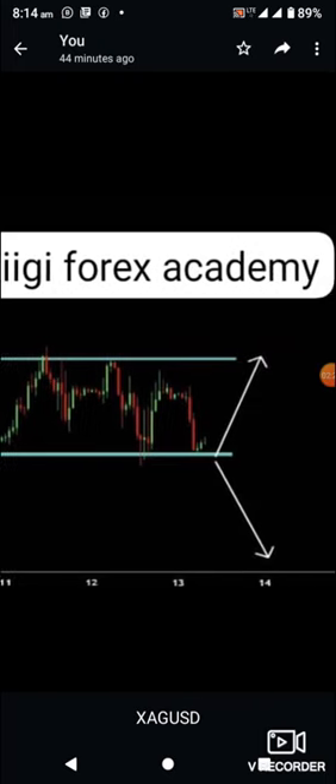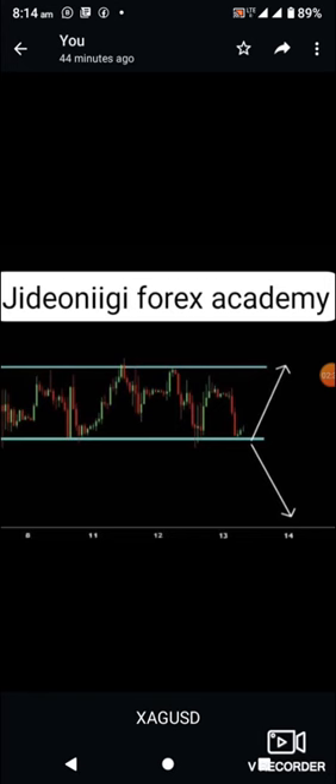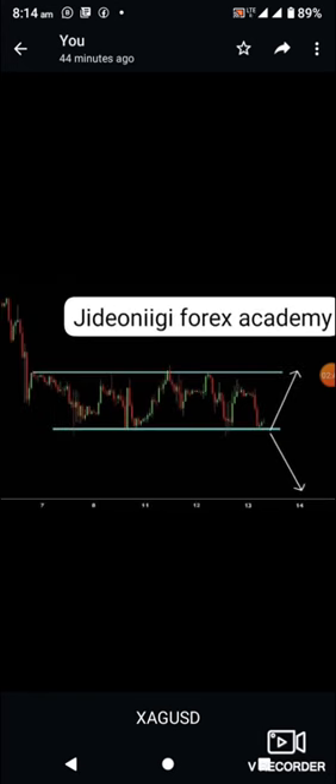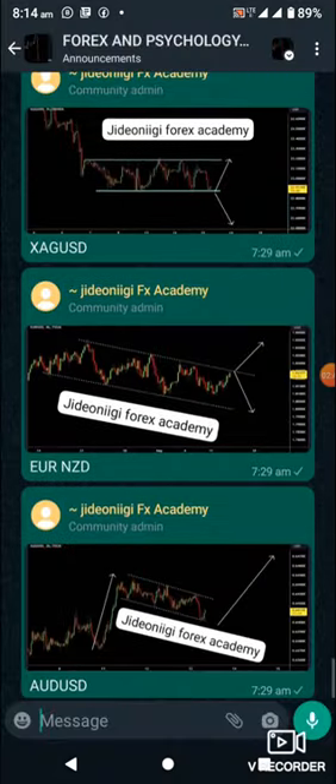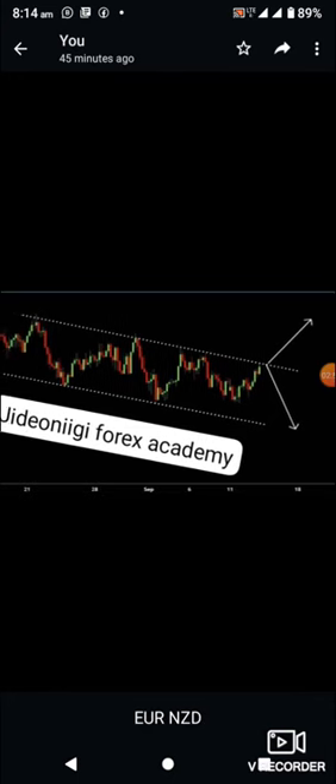Looking at this setup, I'm only looking for a sell because it's already at the floor. If it breaks this floor and retests the floor, then I will go in for a sell. For me to go in for a buy, I will wait for it to get to the ceiling. I'm always patient trading, not in a hurry. Looking at EUR/NZD — look at the resistance and the support trend line.